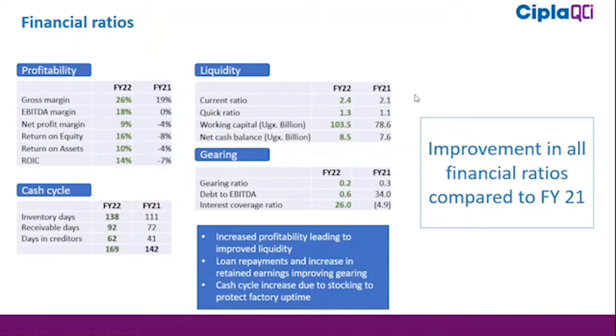Our working capital has increased significantly from $78 billion in the previous year to $103.5 billion in the current year. The main reason for this improvement is profitability from operations and also part of the payment from the Zambia government.